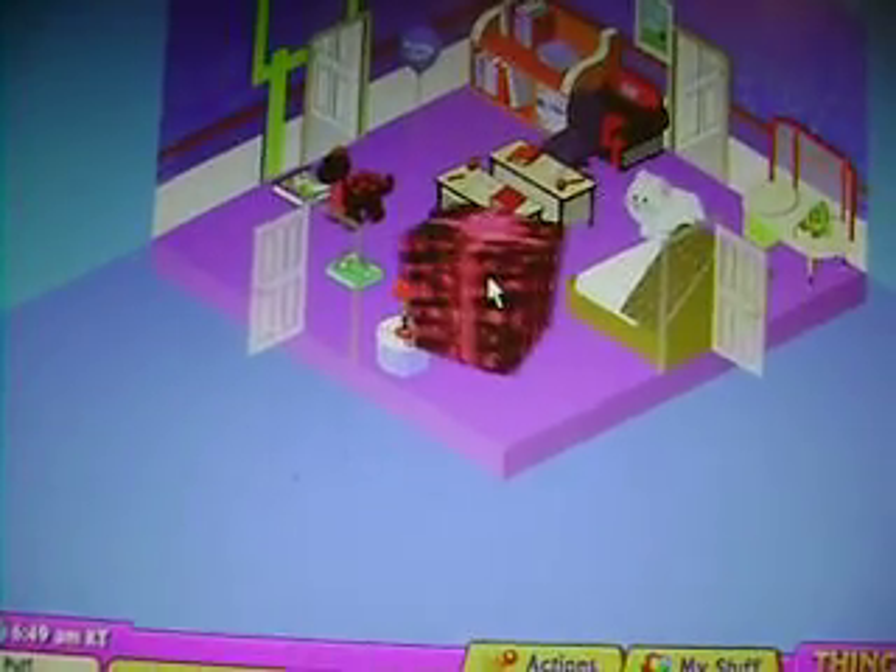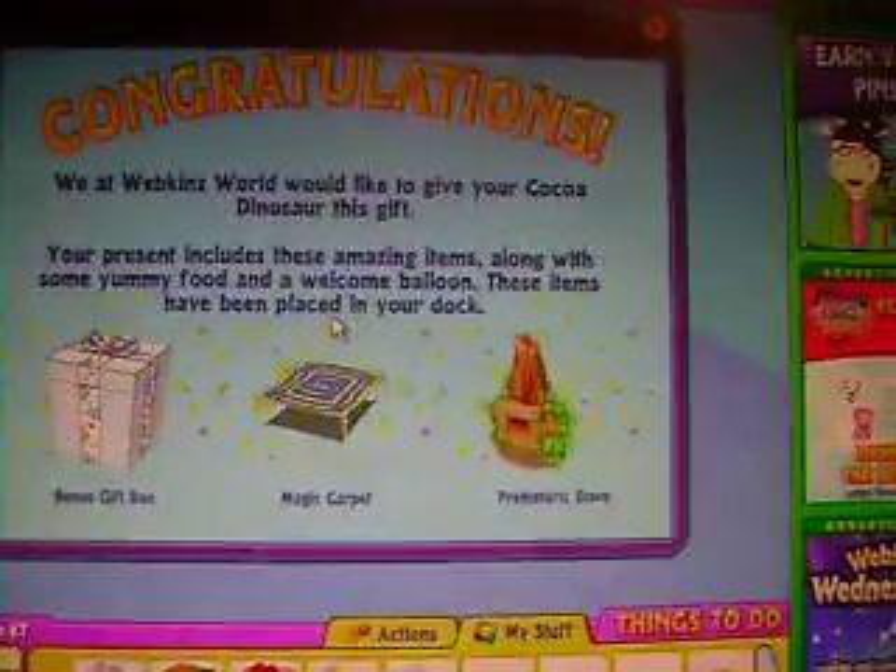I think this is a Cocoa Dinosaur present. Yep, it is. Bonus Gift Box, Magic Carpet, and a Star Trek Stove.